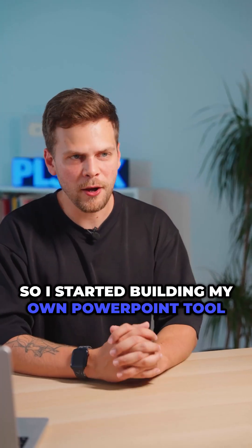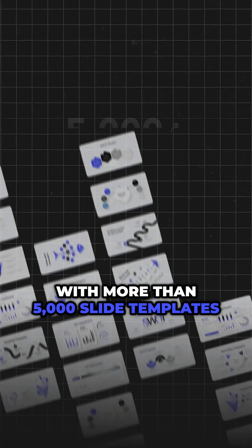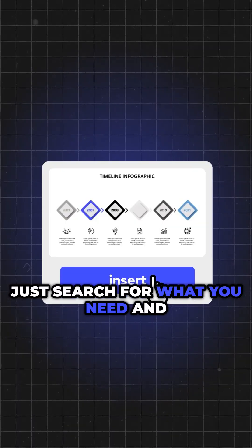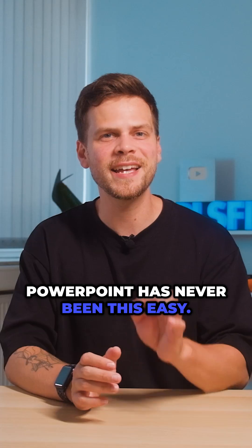So I started building my own PowerPoint tool. More than 5,000 slide templates right inside PowerPoint. Just search for what you need and insert with one click. PowerPoint has never been this easy.